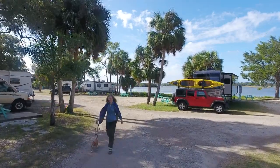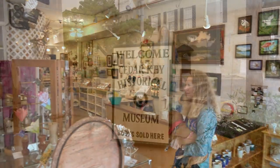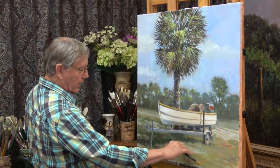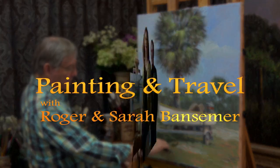On the next episode of Painting and Travel, Sarah travels to Cedar Key, Florida, visiting galleries and the Historical Museum and learning about the town's rich history. Roger uses oils to create an island scene with a wooden fishing boat.